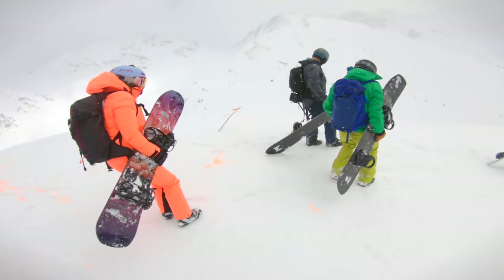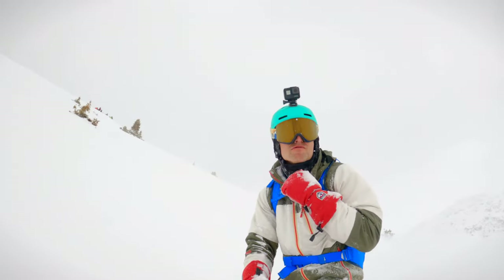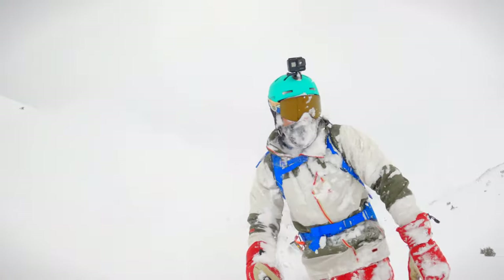For run three, we finally landed in open terrain in a new zone. We rode one at a time, spaced out to safely navigate the avalanche terrain, and caught the best powder of the day. Fresh tracks, face shots, and the white room. This is what we came for.